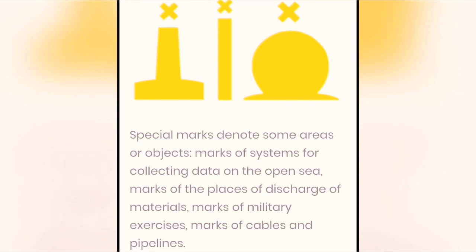Special marks denote some areas or objects, including marks of systems for collecting data on the open sea, marks of the places of discharge of materials, marks of military exercises, and marks of cables and pipelines.